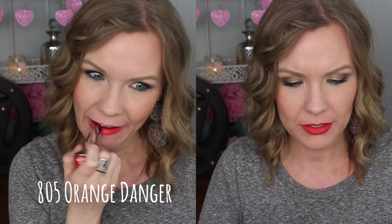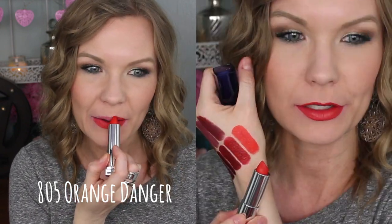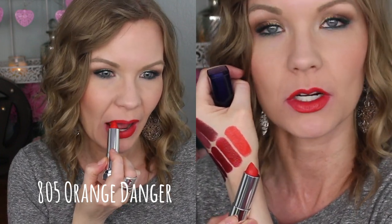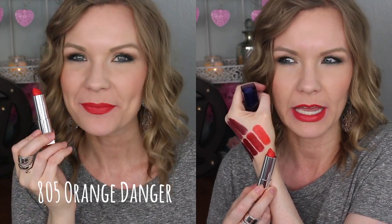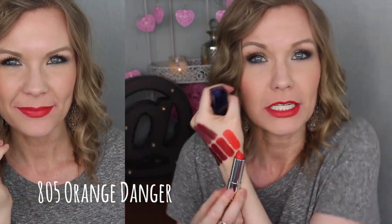But if you're looking for a red, this one's amazing. This is number 805 Orange Danger, and this one I really kind of had to build up quite a bit to really get it to be more opaque. This is like a bright neon orange — basically, that's pretty much what it is. It's funny because I feel like it kind of doesn't match the rest of the lipsticks. I feel like the other ones are pretty edgy, where this one is more light and bright and neon-y. It's a pretty shade, it just isn't my favorite from the group.